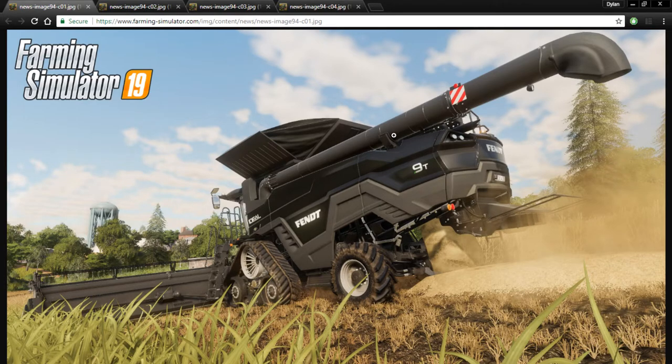Here we are at some new screenshots posted on the Giants website. Now why am I looking at the Echo Ideal combine that we already know about? It's because of what it's harvesting. I'm no expert, but the crop that it is harvesting — also visible in front of the header — looks like rice. I'm not saying anything for sure, but that very well could be rice. So is there going to be rice in the game? Possibly.